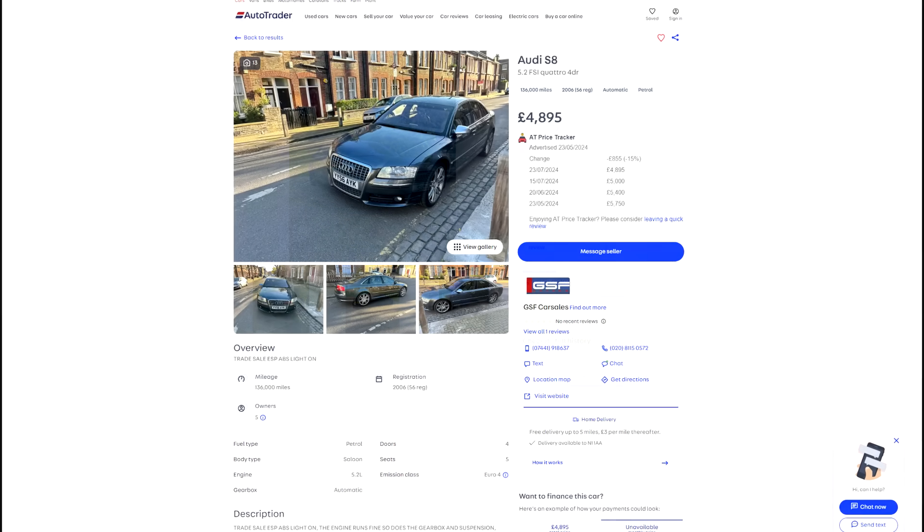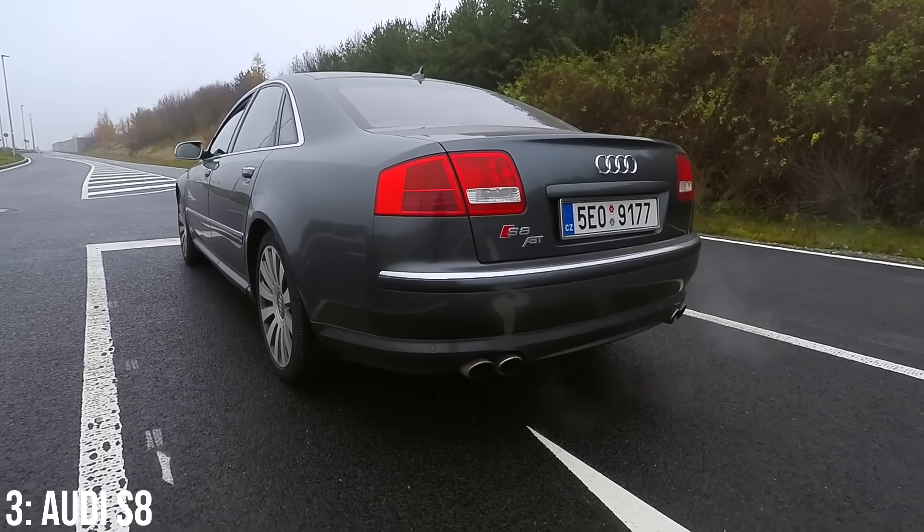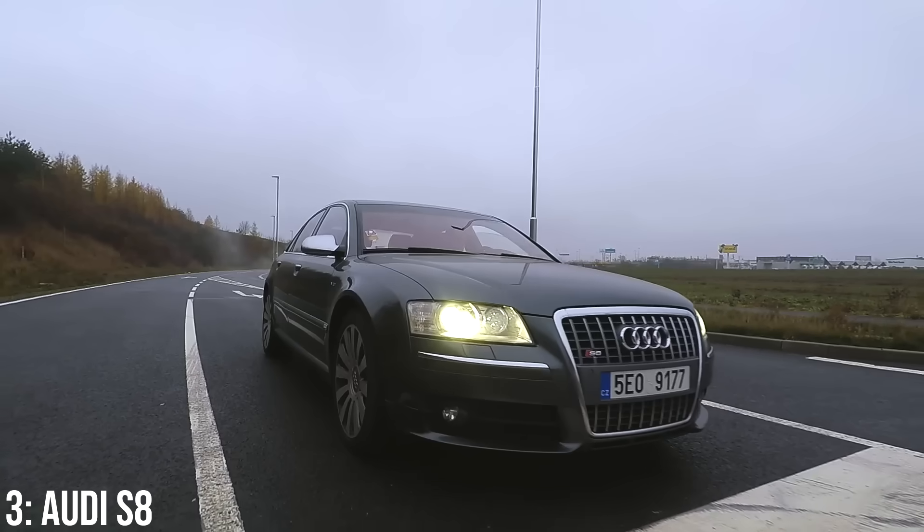£5,000 will get you into one of these, and £10k gets you a 2006 model with 100,000 miles on the clock. Most problems are electrical or suspension related, with a couple of mechanical problems too around the inlet manifold.